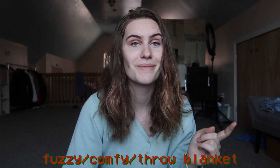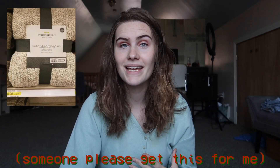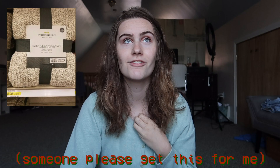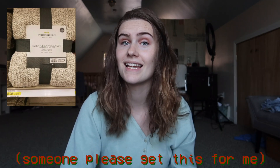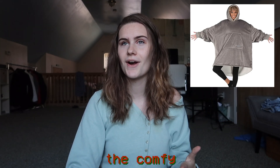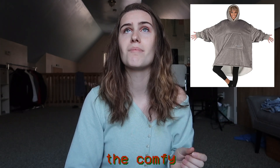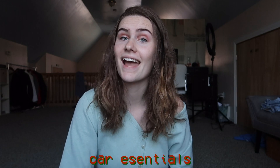Fuzzy blankets are always the move — my mom would disagree but I think you can never have enough. I really want the sweater knit blanket from Target; I've been wanting that for years. Also, I really want one of those big Sherpa hoodies — I'll insert a picture on screen. I'm pretty sure they're from Amazon but I see them everywhere in online school vlogs.